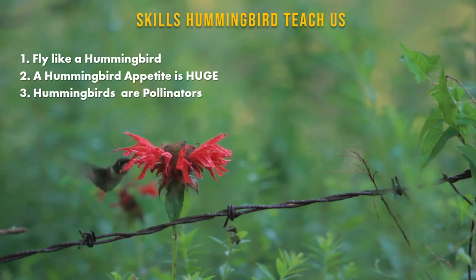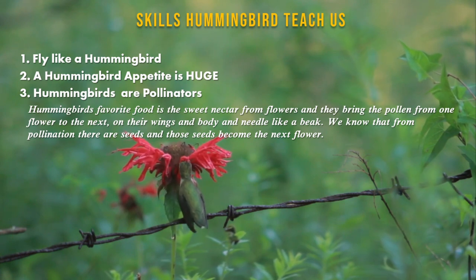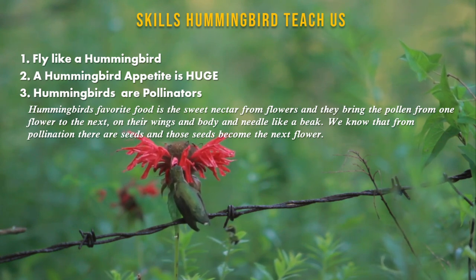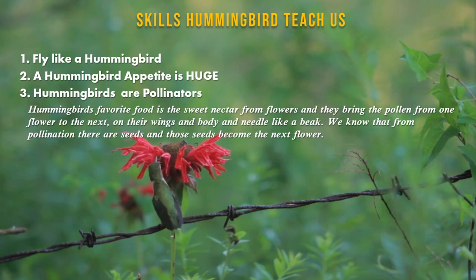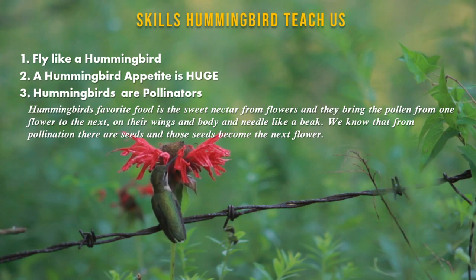Hummingbirds are pollinators. Their favorite food is the sweet nectar from flowers, and they bring pollen from one flower to the next on their wings, body, and needle-like beak. We know that from pollination there are seeds, and those seeds become the next flower. For us, hummingbird educators can think of our conversations and feedback in the same process.